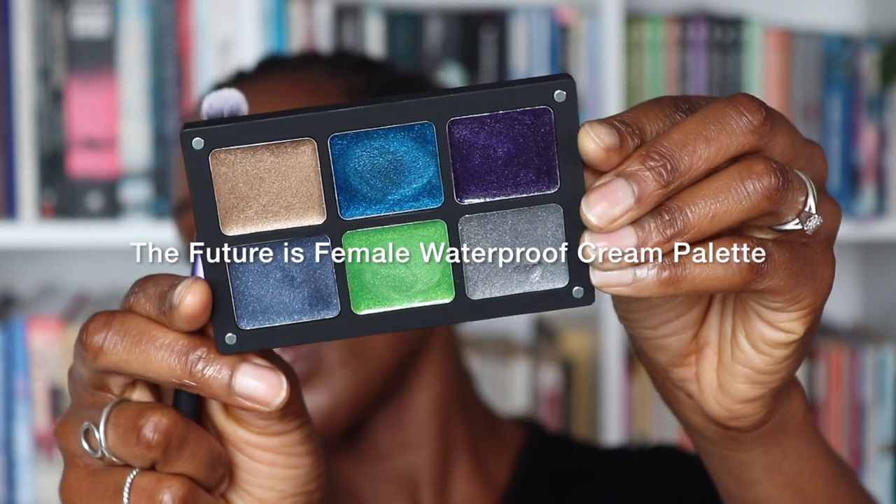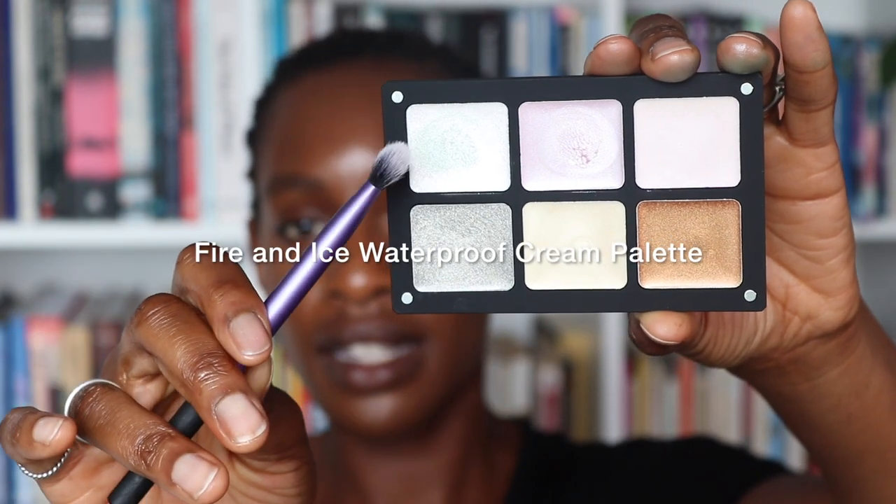Now I'm moving on to the eyes. I'm using the Fire and Ice palette and the Female is Future palette, and I'm going to mix the colors together. I'll show you the colors I'm going to use - I'm going to use the blue and the green from this palette and I'm going to use the icy white color from this palette. So I'm going to mix these colors together on my hand first - taking some of the green, some of the blue, more green, and then white.